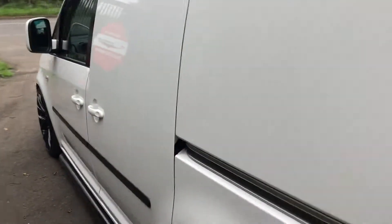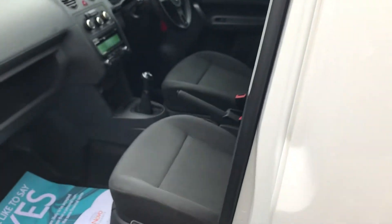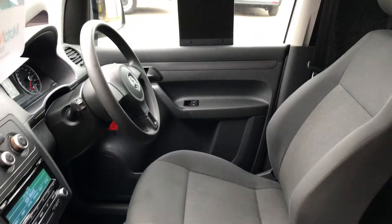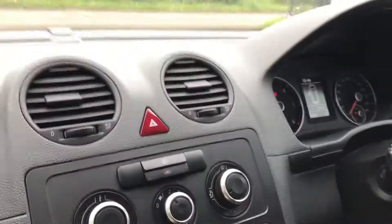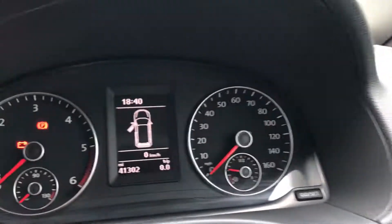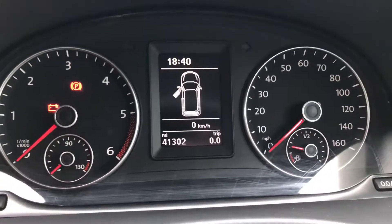If we go on to the side of the vehicle, there's the side door. If I show inside again — immaculately prepared, very nice inside. And if I just confirm the mileage, that's done 41,302.